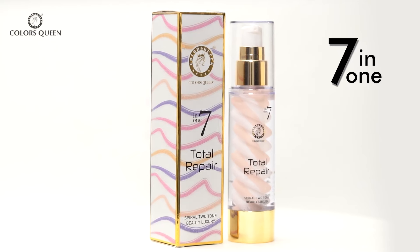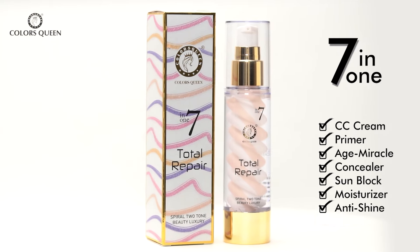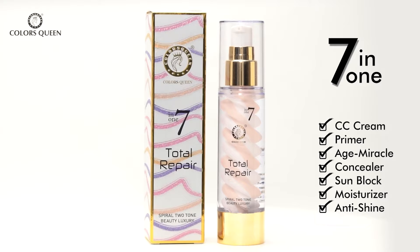Welcome to the Beauty Guide by Colors Queen. My name is Priti Karna and today we are going to be talking about this foundation which can truly change your life. We will be talking about Colors Queen 7-in-1 Total Repair Foundation, which can give you that flawless base that you always wish to achieve.